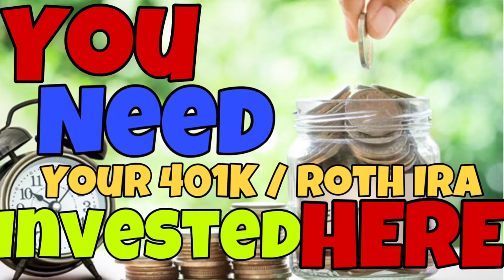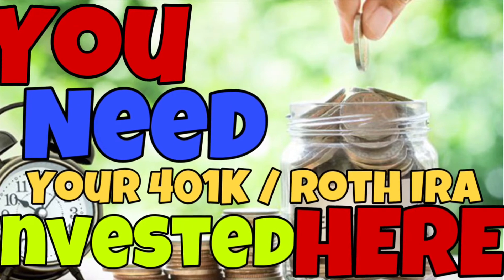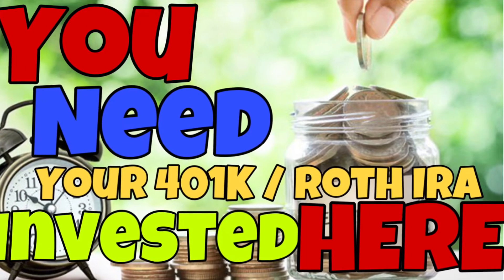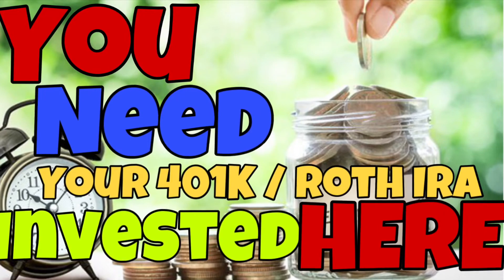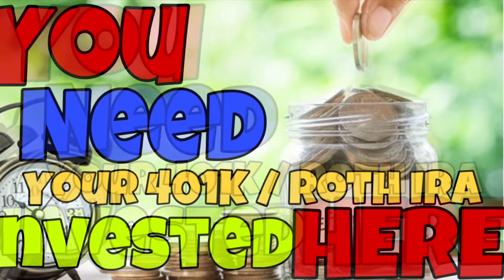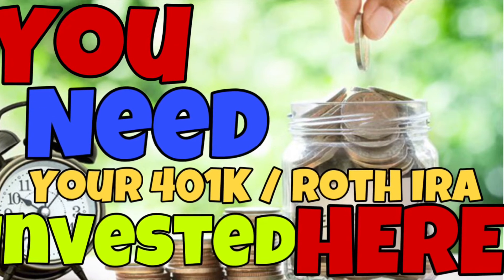What's going on subscribers, welcome back to another brand new video from the Flaming Profits YouTube channel. In today's video I'm going to show you exactly where to invest your 401k and Roth IRA investments. This will guarantee you the best return on investment and will guarantee you becoming a millionaire in your lifetime. We're gonna be talking about that today, stay tuned.